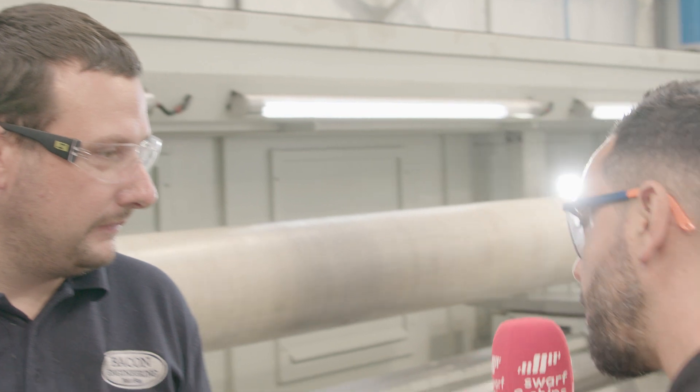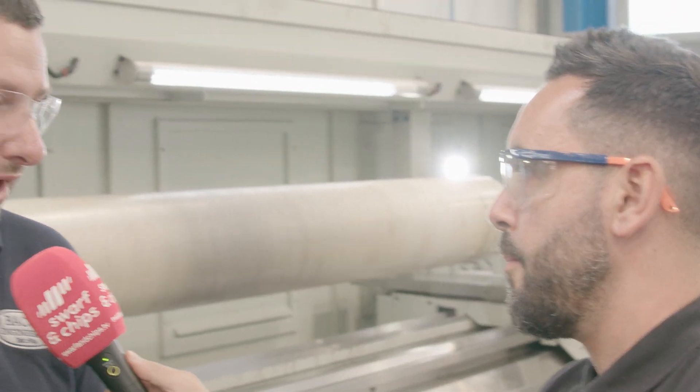How have XYZ supported you on this project? Really, really helpful. They came in and did training on site, specific to the machine, and answered all of the questions. We were up and running pretty quickly once it was commissioned.